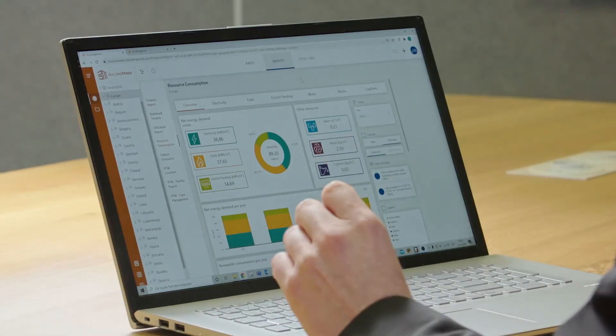Let me show you how the Building Minds platform can help you to achieve this target. The Building Minds platform comes with two separate dashboards for this purpose.